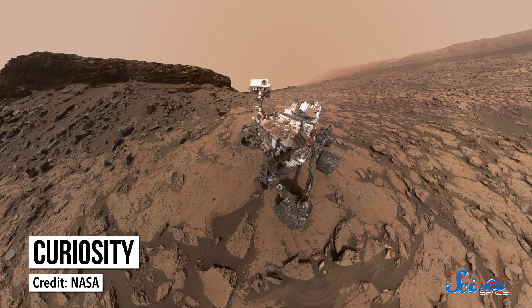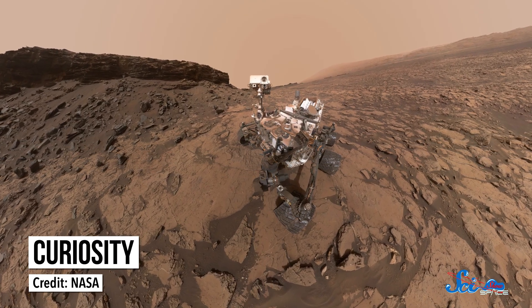From water to complex molecules to the atmosphere, Curiosity has made some amazing discoveries in five years, and it's still looking for more. So here's to the next five years, little buddy — you're doing such a good job up there! Thanks for watching this episode of SciShow Space. For more on Curiosity's past and future, you can check out our video on how long the rover will last.